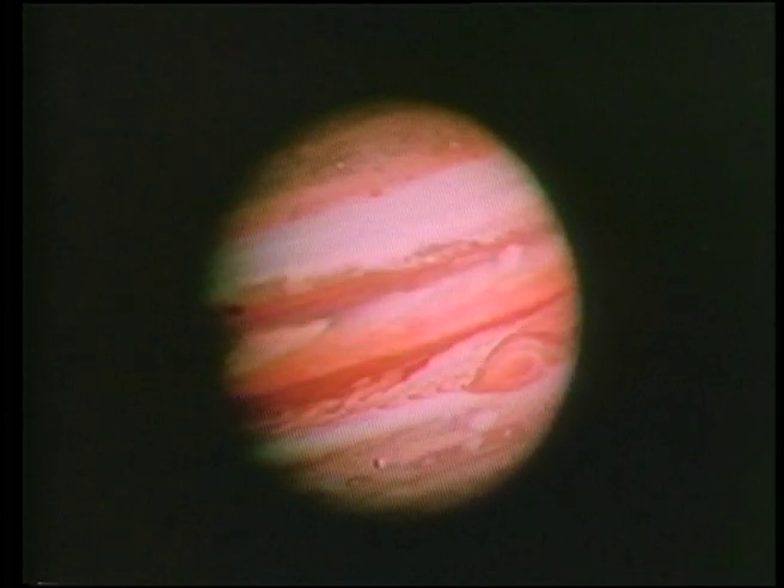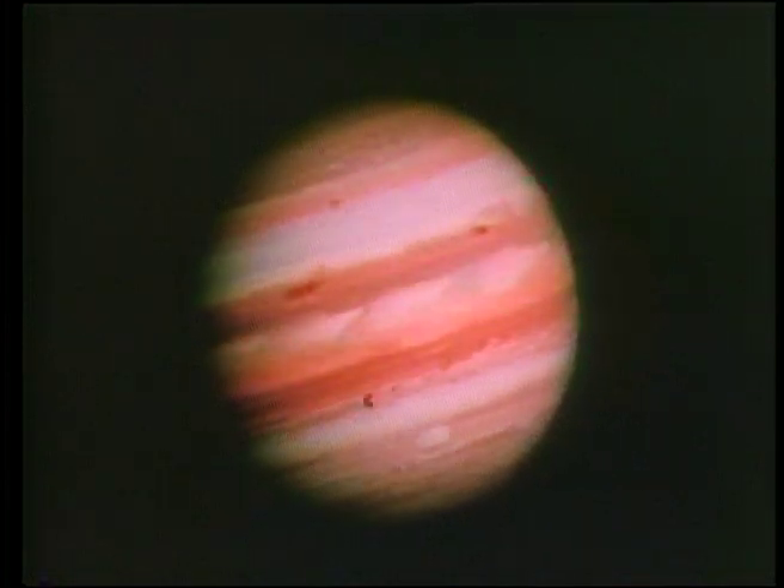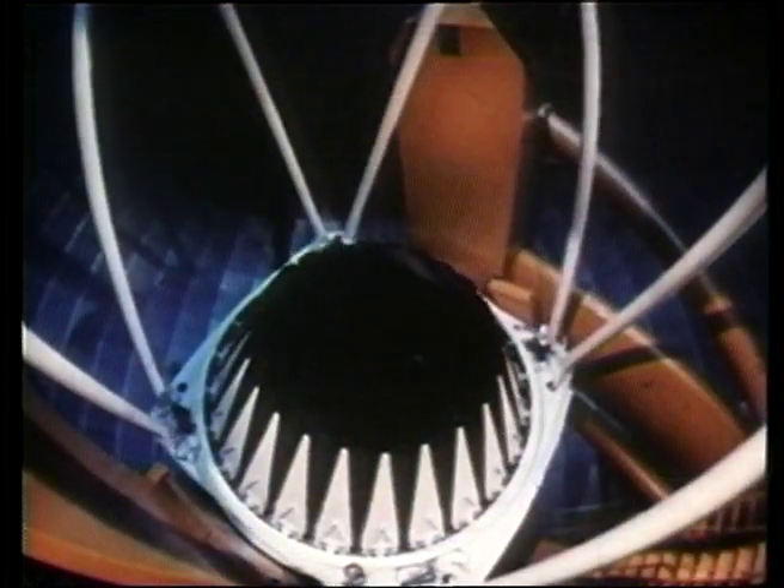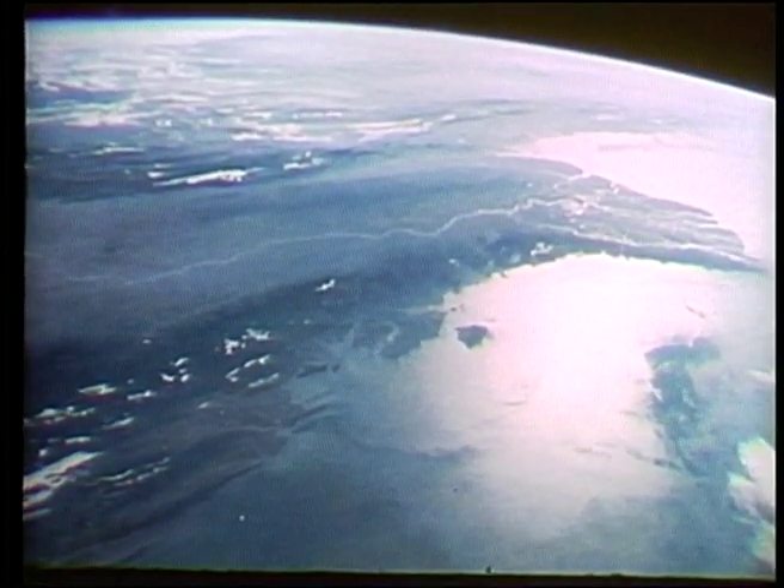Using some spectacular footage from the Voyager craft 1 and 2, we can take a fresh look at the planet Jupiter. The Voyager's closeness to the planet enabled scientists to gain a far better view of this planet than was available from Earth-based telescopes.